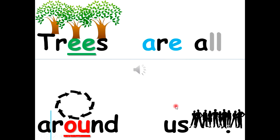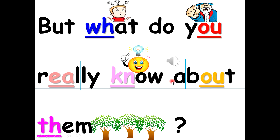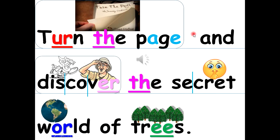Trees are all around us. But what do you really know about them? Turn the page and discover the secret world of trees.